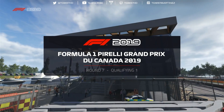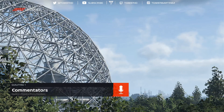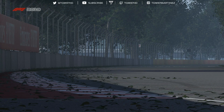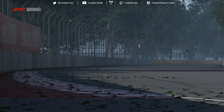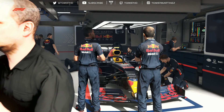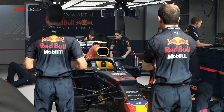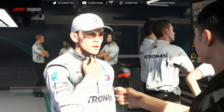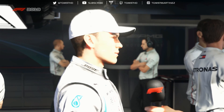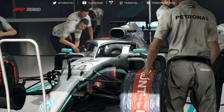Going into qualifying, I wasn't sure about the wet conditions. Rain is expected halfway through qualifying, disrupting the latter part of Q1, all of Q2, and part of Q3. The plan is to hit the track early in Q1 and get a lap done before the rain arrives, since it's expected towards the end of Q1. There's Devin Butler, our fierce rival from Formula 2, and Lewis Hamilton's Mercedes - the current championship favourite.